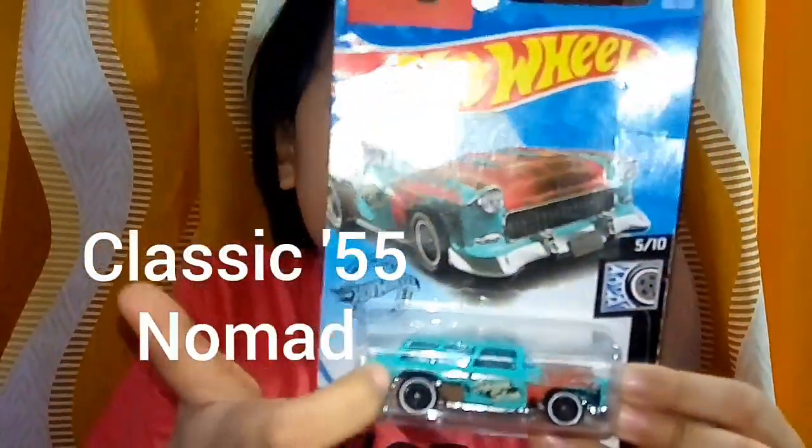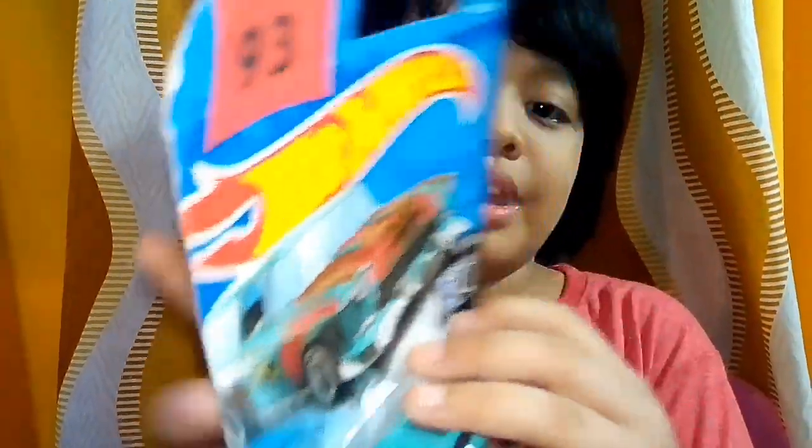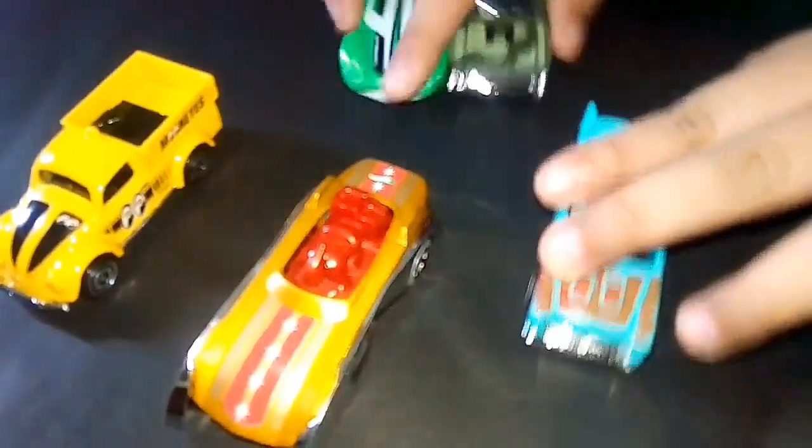Are you excited kids? Yes! My number 93 Hot Wheels is Classic 55 Nomad! Classic 55 Nomad is scratchy! Wow, let's look at the picture! So scratchy! Let's open! Wow! Nice car! And so shiny! Wow! And super wheels! And so cool! Wow! Super car! And let's try this!